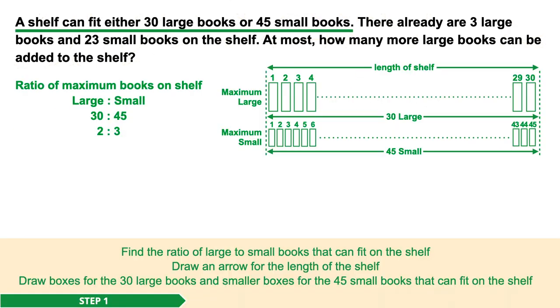Step 1. A shelf can fit either 30 large books or 45 small books. We use this to find the ratio of the maximum number of large books to small books that can be added on the shelf. 30 to 45, when simplified, is 2 to 3. This means that the space occupied by 2 large books is the same amount of space that is occupied by 3 small books.